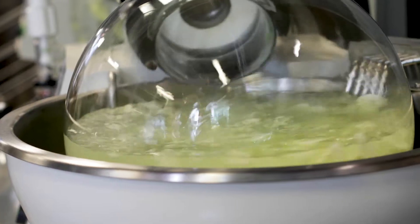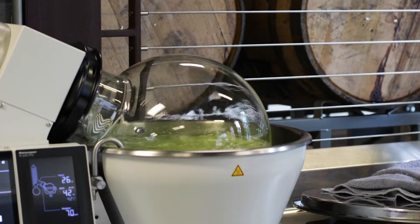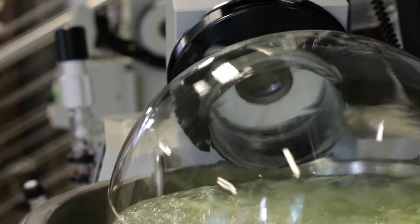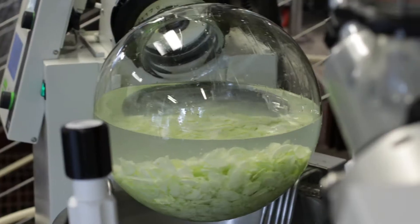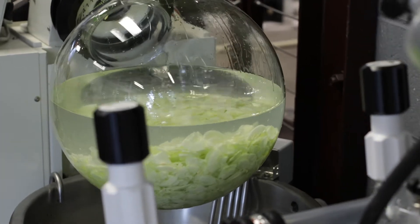I come from the pharmaceutical industry, and the rotary evaporator is a device that allows you to gently evaporate solvent from a delicate pharmaceutical agent.